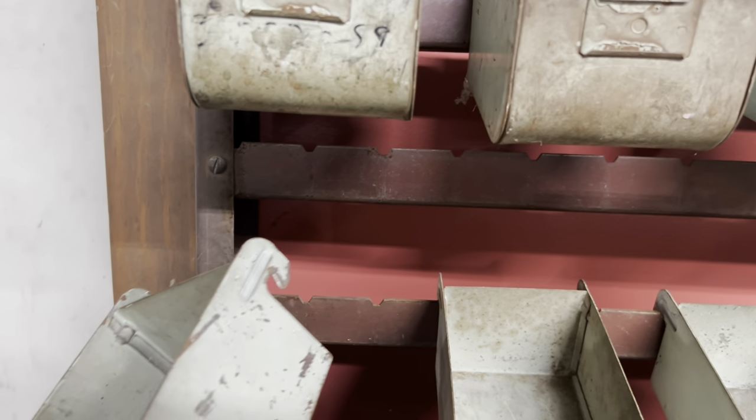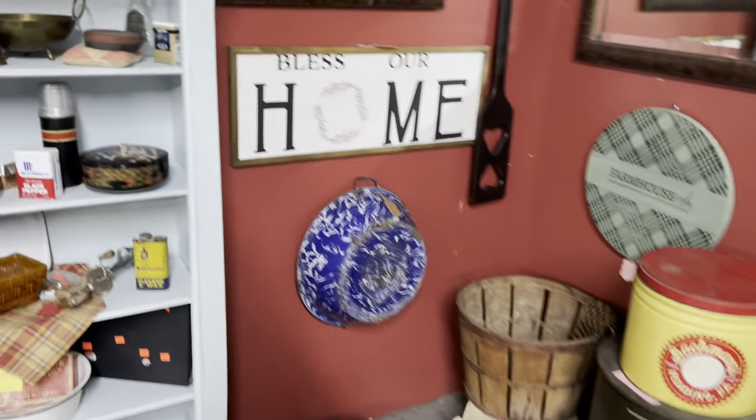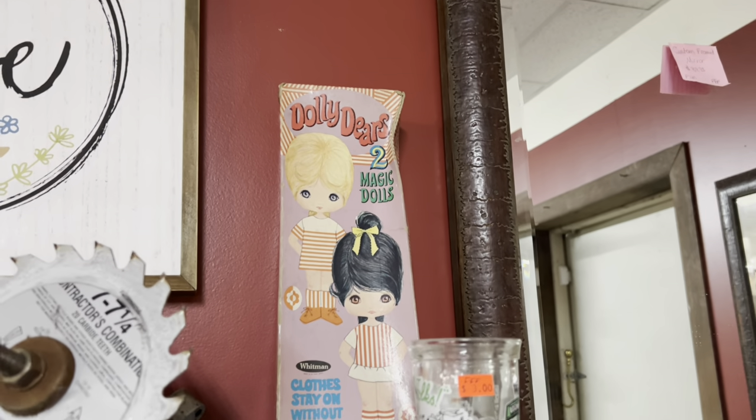Oh, they come off. $4.00. Nice. Okay, see what else they have over here? Oh, dolly deers. Two magic dolls.